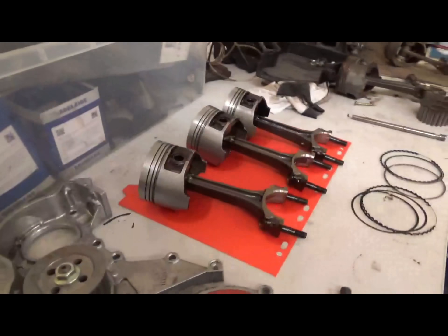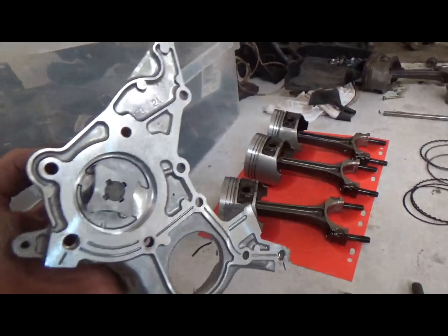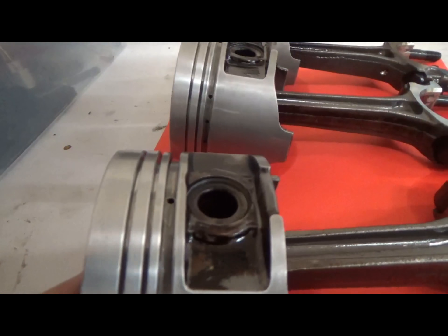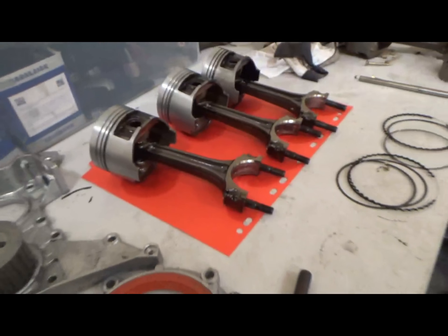So I actually got Tom the work experience guy today to clean up all these engine parts. He's done an absolute awesome job on this. They've come up like brand new. So this is ready to have all the rings put back in. These are just the stock pistons again, so have the rings put back in, fit the new bearings underneath, and then we'll be putting those back in.